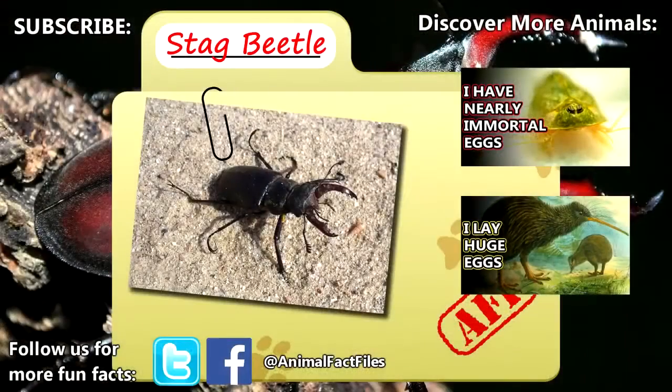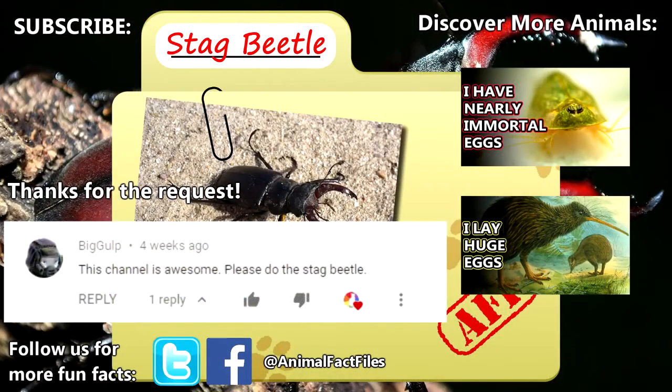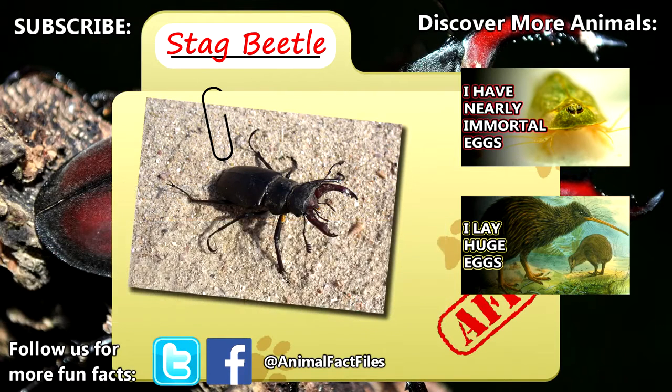For more facts on stag beetles, check out the links in the description. Thank you to BigGulp for today's request. Give a thumbs up if you learned something new today, and thank you for watching Animal Fact Files.